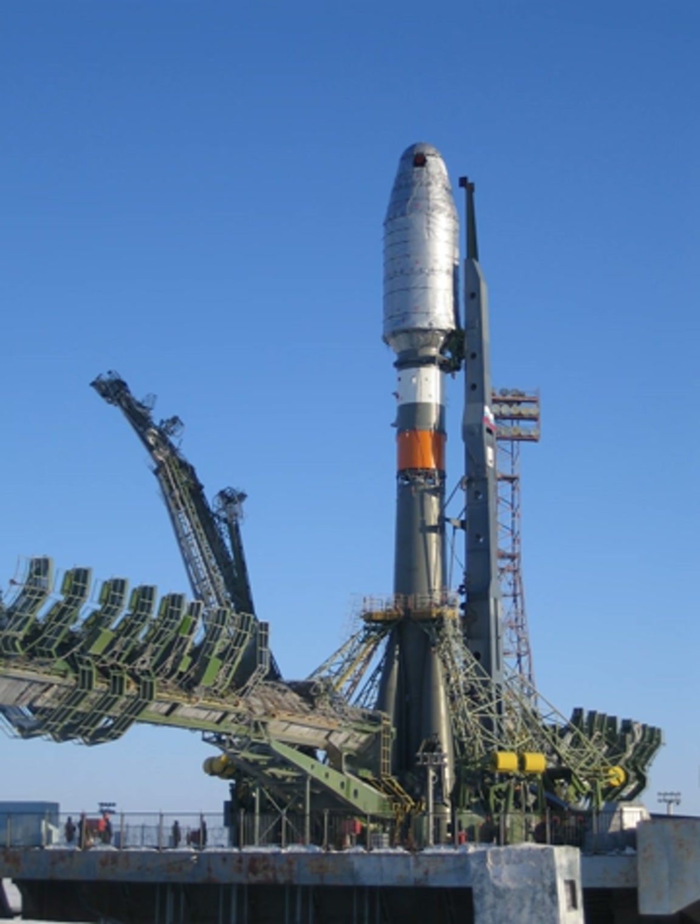At least initially, the boosters and core stage would use the pyrotechnically ignited 14D22 and 14D23, rather than the chemically ignited 14D22KHZ and 14D23KHZ used on the rest of the Soyuz 2.